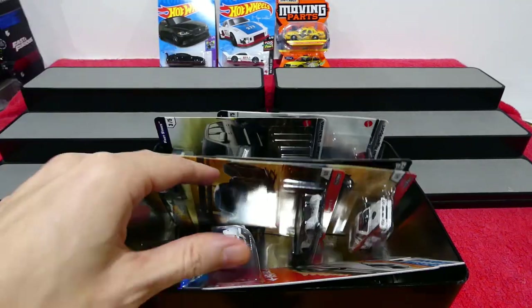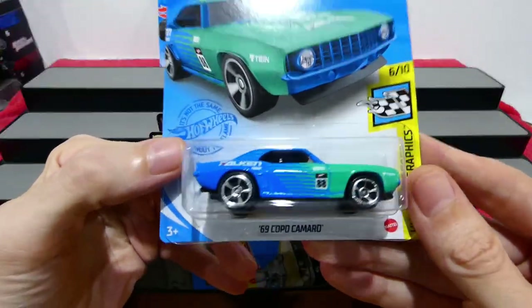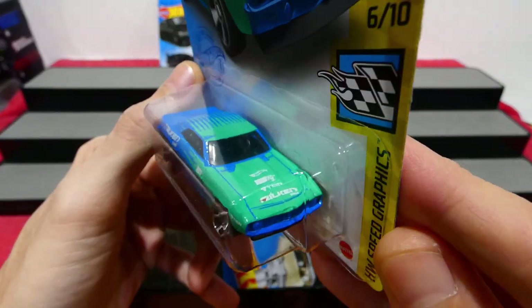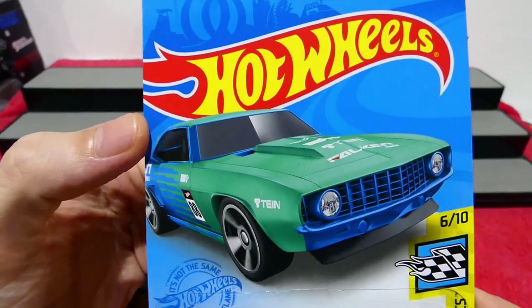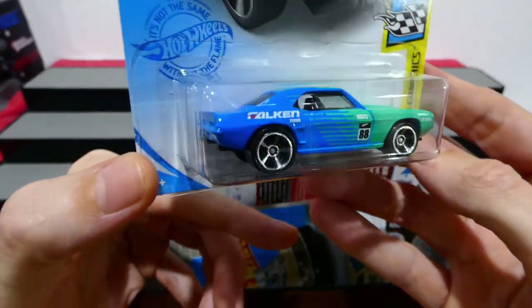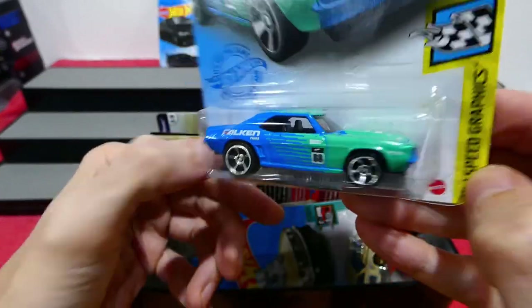Let's open one. I'm going to open up the '69 Copo Camaro in the Falcon Race livery from the Speed Graphics series. How cool does that card look! I think everybody is a bit of a fan of the Camaro, and I think this looks fantastic in this Falcon livery.